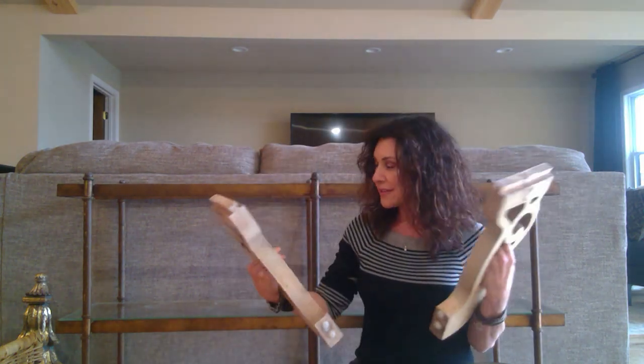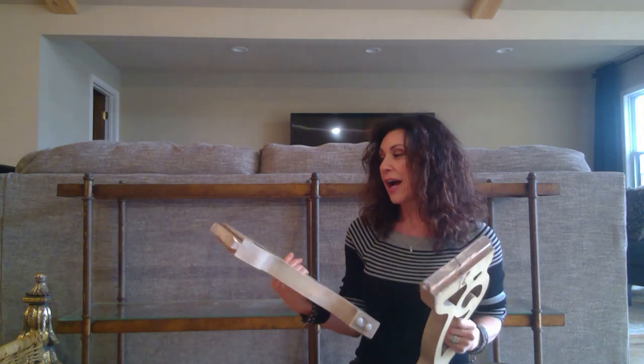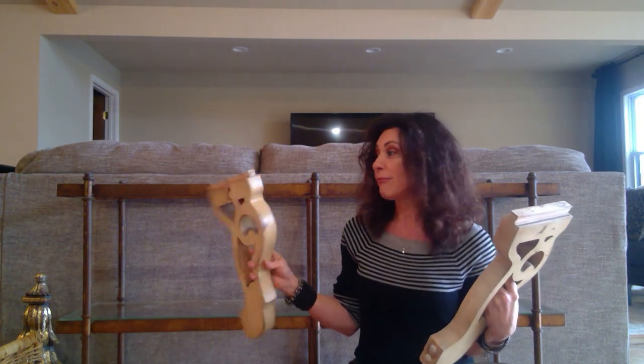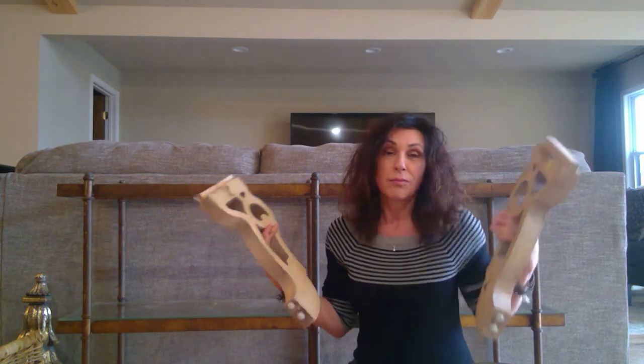Way in the back I found these really cool corbels. They were with a bunch of cabinetry — five bucks each. I'm a sucker for architectural pieces. I'm not sure what I'm going to do with these but you will be seeing them in upcoming videos for sure. This one has a great crackle finish. I don't know if I'll keep the color — once I figure out where it's going to go, that will determine whether the color stays or goes.